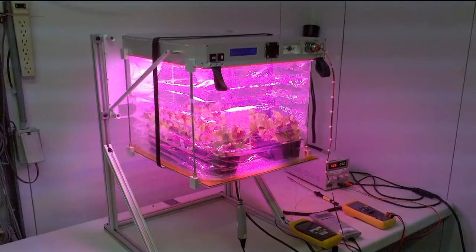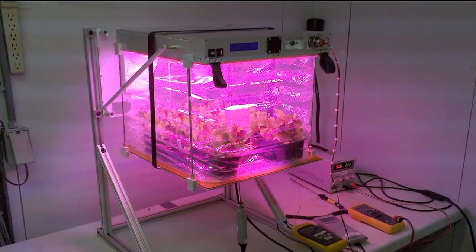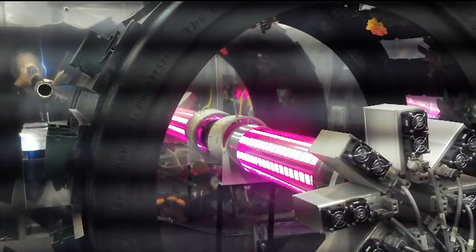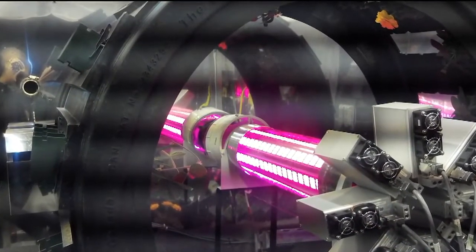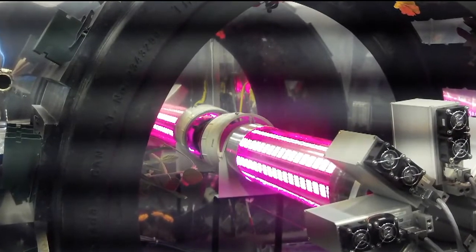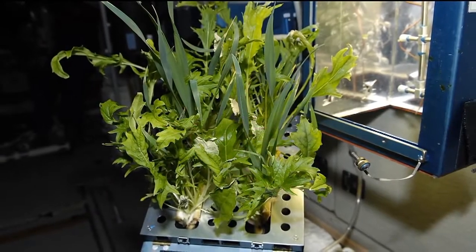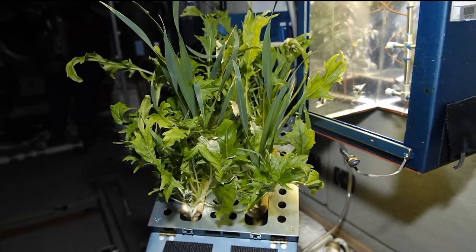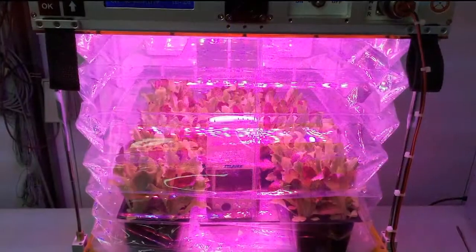So basically the unit is a box. It has LED lighting — it actually, you can see it there — it has LED lighting that is an accordion type, and the plants grow as it expands. It is very interactive, and the astronauts can touch and feel and tend to it just like a real garden.